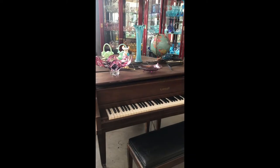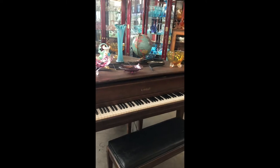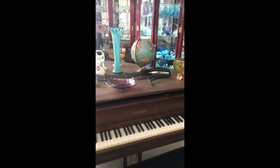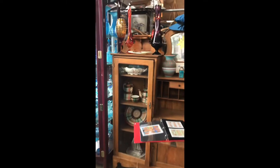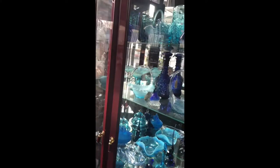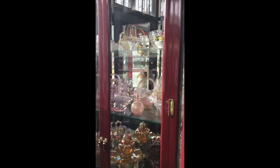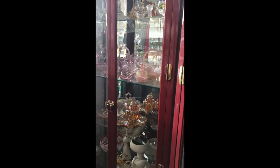Kind of fun to have the piano in here because we get people that will come in and play and actually play a great song. We get to see some hidden talents. Got some color going on — glassware galore.